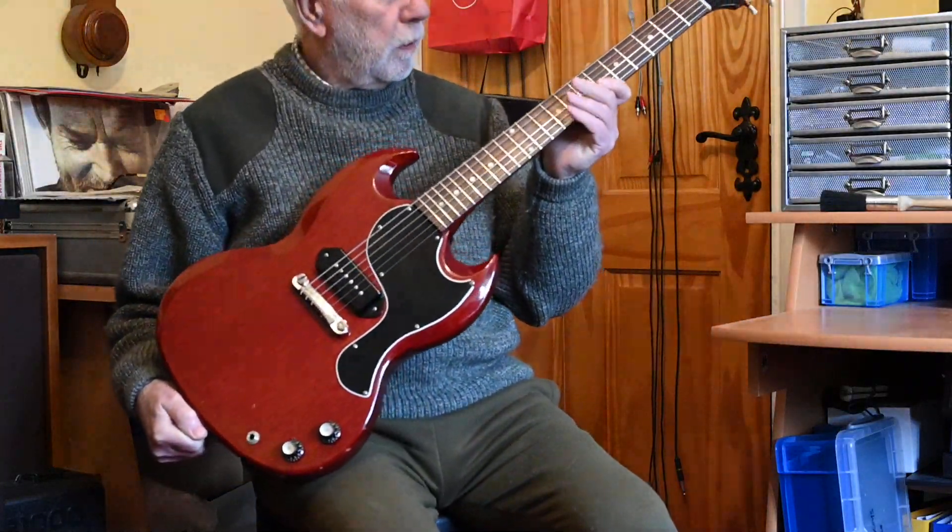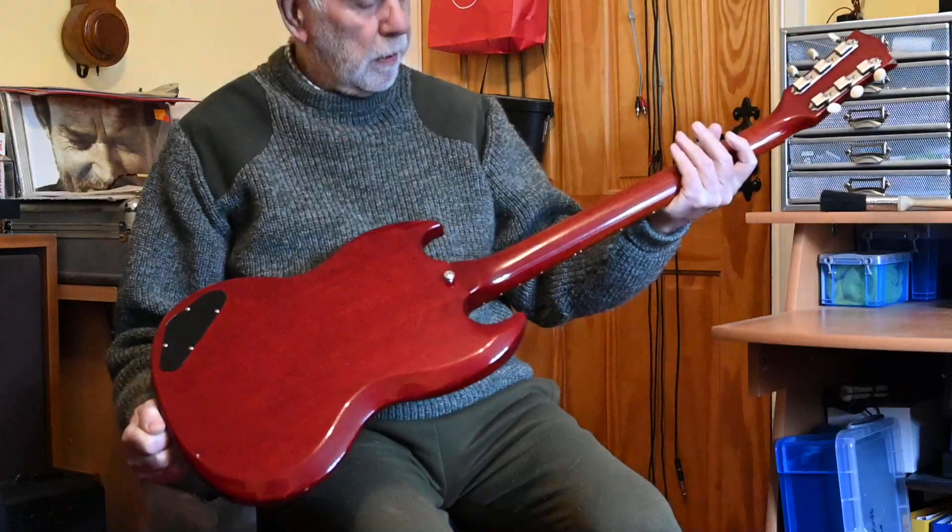Hi there, beautiful guitar as you can see, absolutely stunning condition, hardly been played.